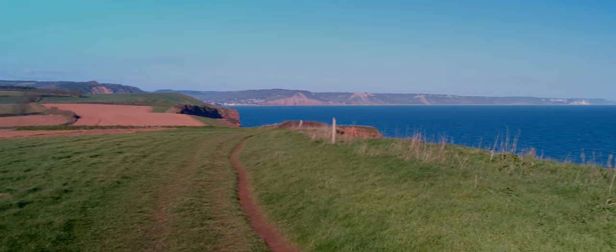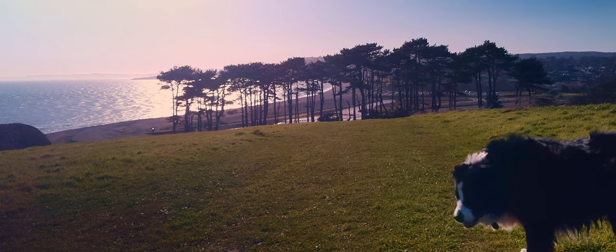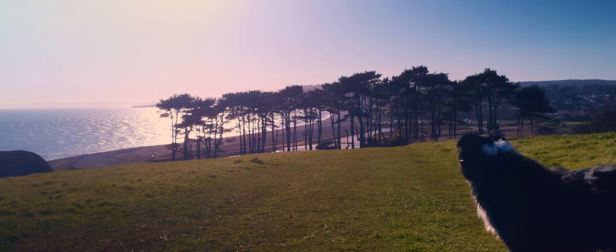Continuing along the path, you'll see some stunning views of the Jurassic Coast until eventually you'll see Budleigh Salterton and its iconic row of trees lining the bank of the river mouth.